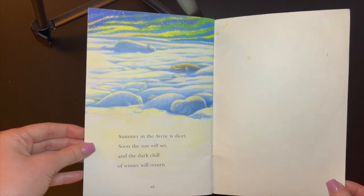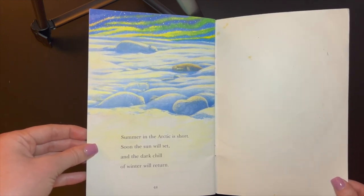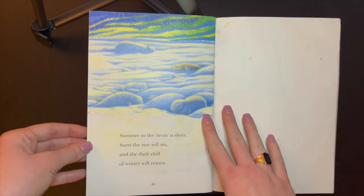Summer in the Arctic is short. Soon the sun will set, and the dark chill of winter will return.